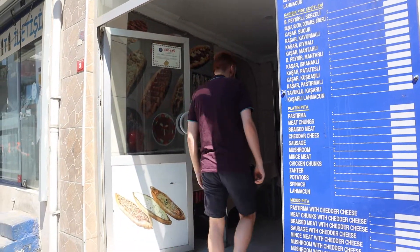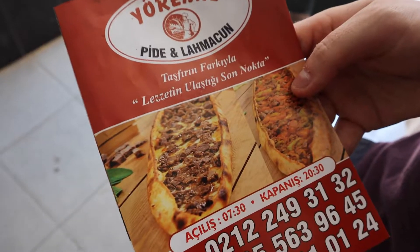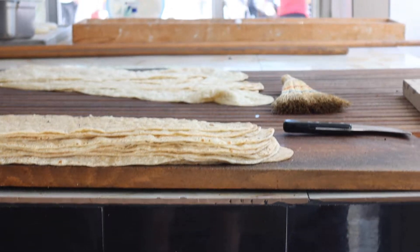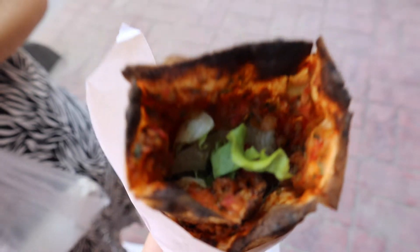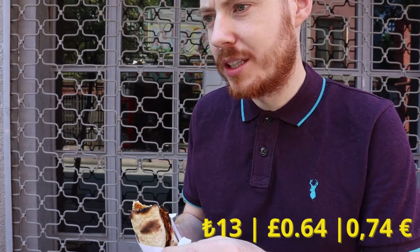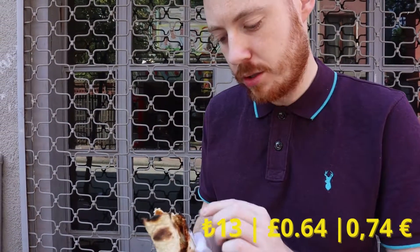This is my pick here — this place called Yoramiz. They do little sort of pizza bread things here, so I'm going to get one of those. I got this pita cheese — Lahmacun I think it was — 13 lira, so less than a pound. And I tell you what, it's absolutely tasty.